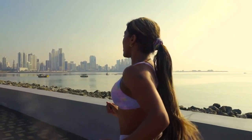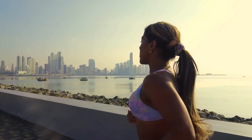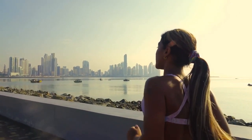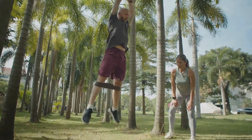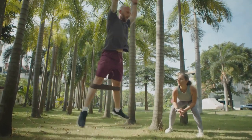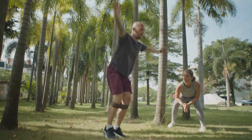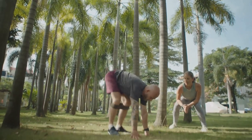Imagine a morning where you wake up, and instead of reaching for that cup of coffee, you jumpstart your day with a total body workout. This isn't just any workout, but one designed to engage all your major muscle groups, get your heart pumping, and your metabolism revving. Picture a workout that not only helps you burn calories, but also sets you up for a day full of vitality and vigor.